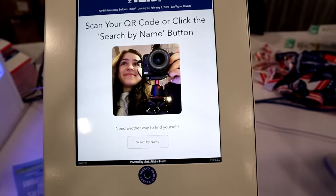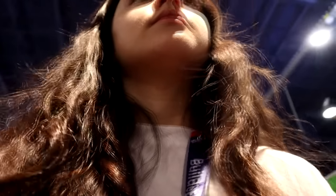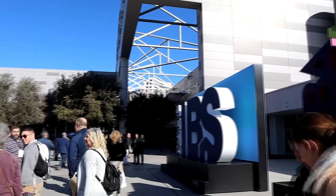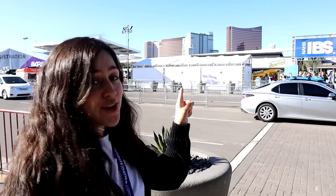We got completely lost for a good 20 minutes, but I think we're in the right place now. We got our badges and we're ready to explore. After wandering around the convention center and trying to find the Boxable exhibit, a fellow IBS attendee let us know there was an app we could download with an interactive map of the entire event. We found out Boxable's booth was actually outside, so we hurriedly made our way towards the outdoor exhibits. Right over there, we are going to see the Boxable exhibit — finally.